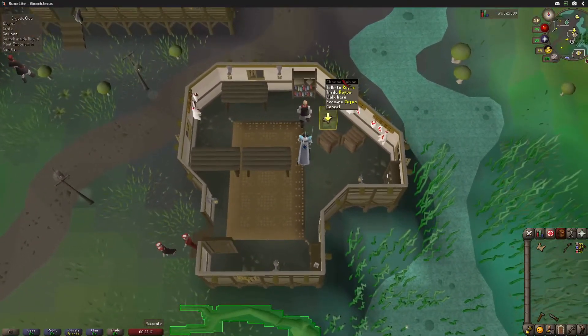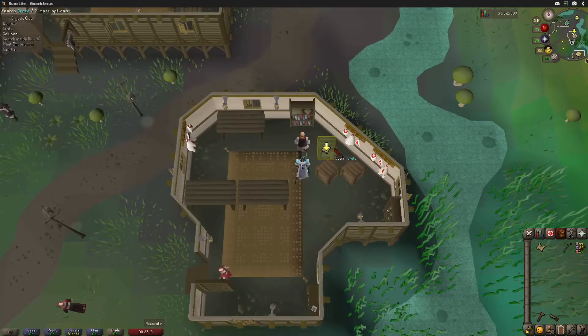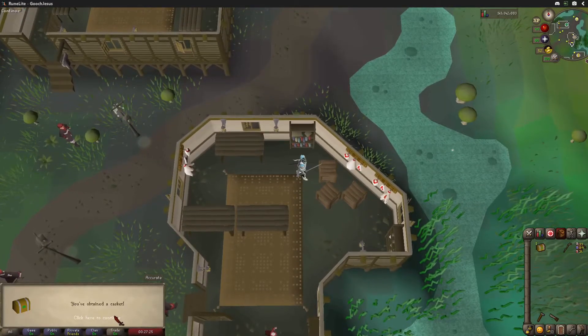All right, so once you are in Rufus's food shop, it's the crate right south of that bookshelf there. You're just going to search that crate and you'll get your casket or your clue scroll.